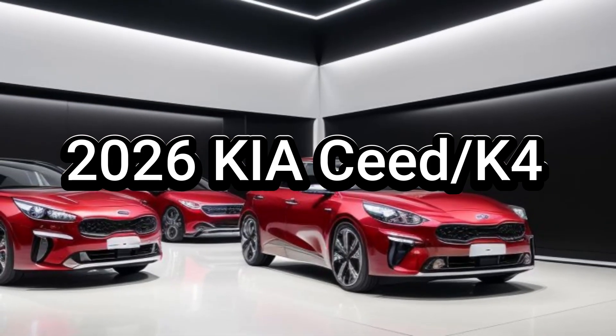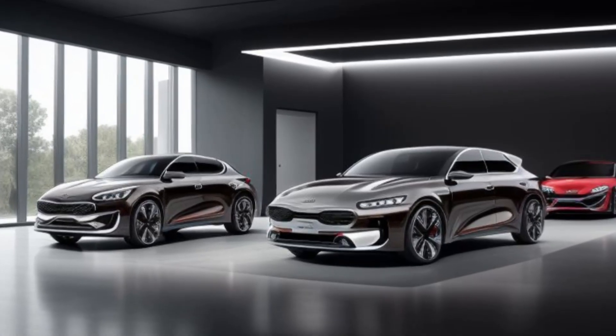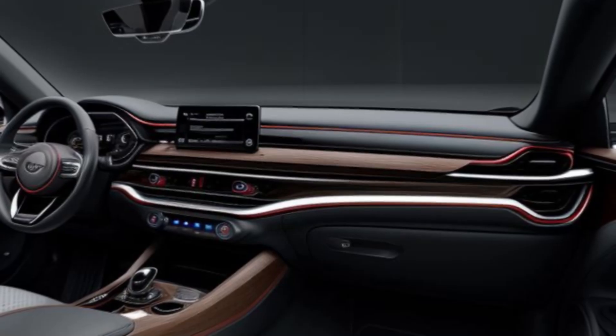Kia is set to unveil the next generation of its popular Seed hatchback. Expect a blend of familiar design, advanced technology, and potential powertrain upgrades.